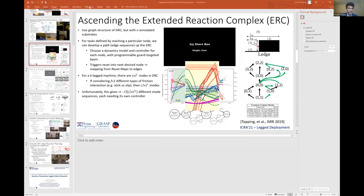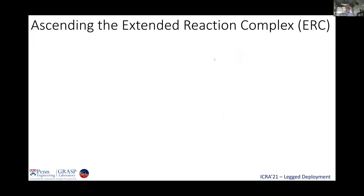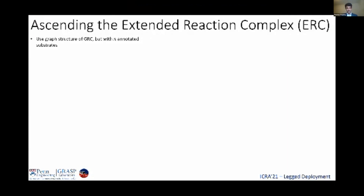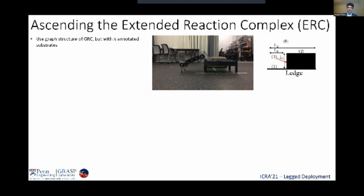All right, everybody. As Dan was just mentioning, Aaron gave us this idea of the ground reaction complex, which is really useful for enumerating all the different contact modes that you might find yourself in as a robot in the world. But it has one drawback in that there's only one surface in which we're thinking about contact. The environments that we want to do real-world tasks in have many different surfaces. So let's get rid of that single surface and have N annotated substrates. To illustrate this, I'm going to show an experiment we ran back in 2019 where we hop on top of a box. In this environment, we have the ground labeled as surface one, the top of the box as surface two, and the front of the box as surface three.